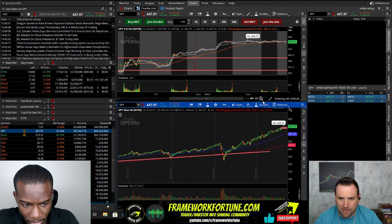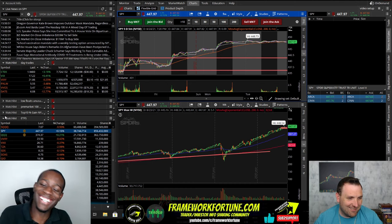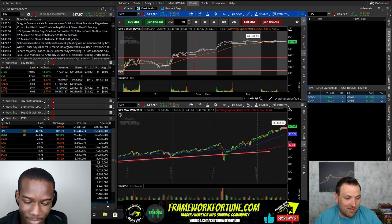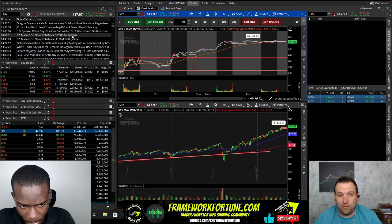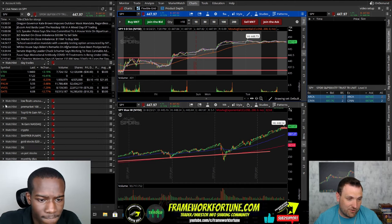I'm starting to build my position on the VIXY. Don't be surprised if you wake up and see the SPY gap down tomorrow — the market closed on an imbalance of 333 million to the sell side, so people were starting to dump towards the end of the day, and we saw that in some of the trades.